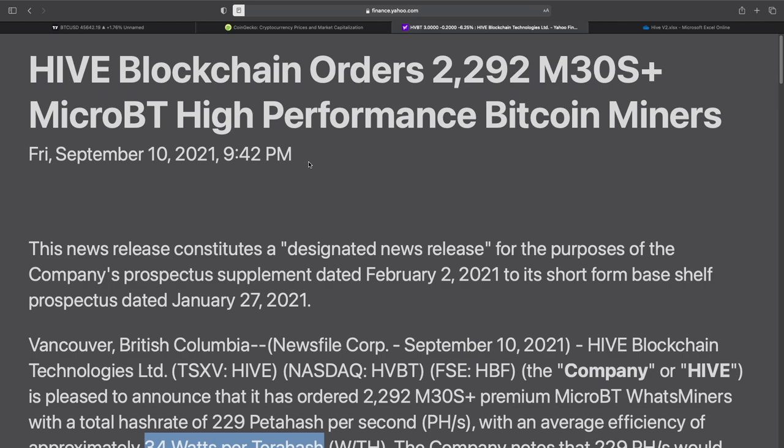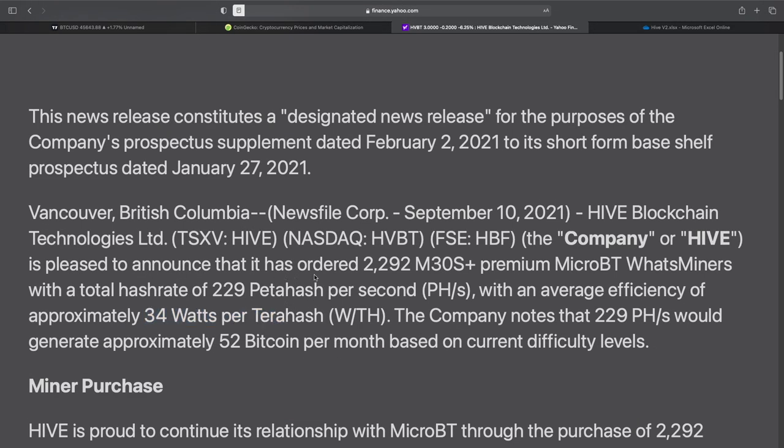Hive Blockchain has ordered 2,292 M30S Plus MicroBT high-performance Bitcoin miners. Hive is pleased to announce it has ordered 2,292 M30S Plus Premium MicroBT miners with a total hash rate of 229 petahash per second, with an average efficiency of approximately 34 watts per terahash. The company notes that 229 petahash would generate approximately 52 bitcoins per month based on current difficulty levels.